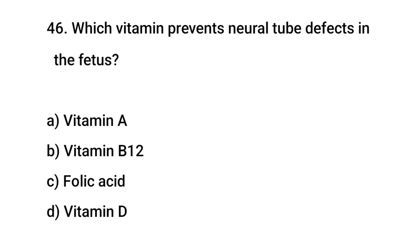Question No. 46: Which vitamin prevents neural tube defects in the fetus? The right answer is C: Folic acid.